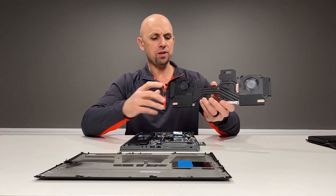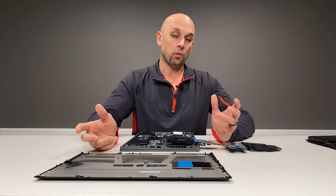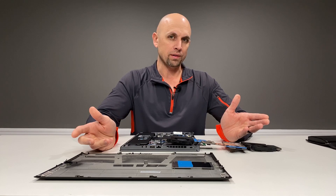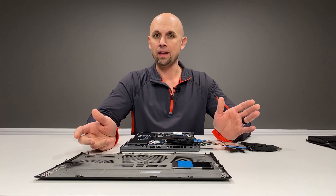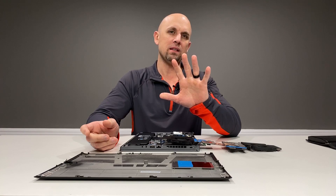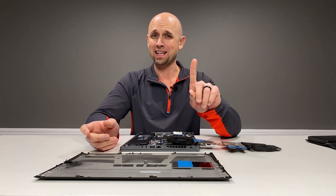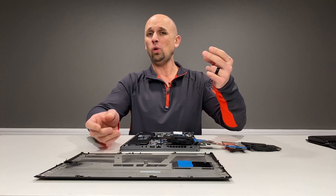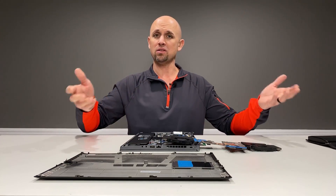I bring this to your attention on the GPU side alone because we're not going to get those undervolting tools, and especially not right away. So we're going to be stuck at the mercy of driver performance and consistency, and hopefully the thermal efficiency of those mobile variants to start with.